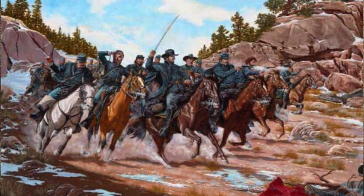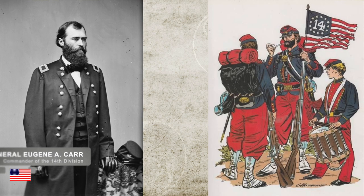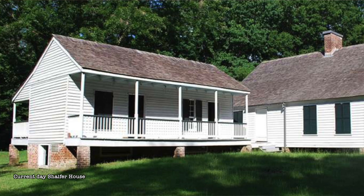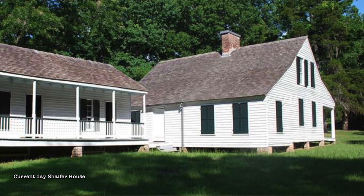Bowen was unable to counter the Union cavalry, as Bowen's own cavalry had been ordered to chase Union commander Grierson and his Union raiders, who we had talked about earlier in the series. The meat of the fighting started when the Union 14th Division, under the command of Union Brigadier General Eugene A. Carr, arrived at the Schaffer House on May 1st, a little after midnight and under the cover of darkness.